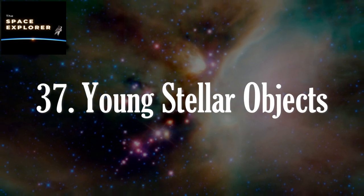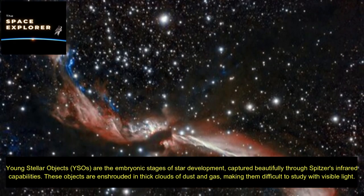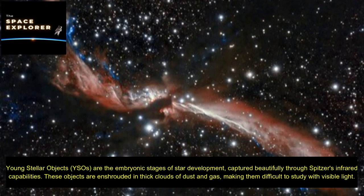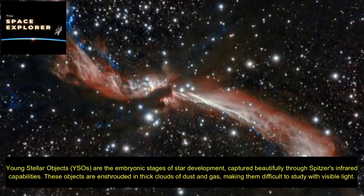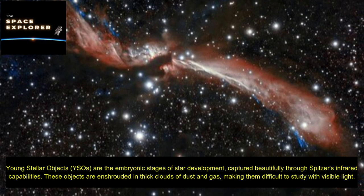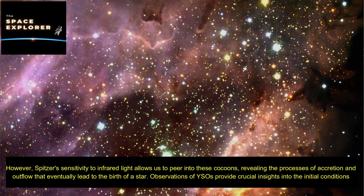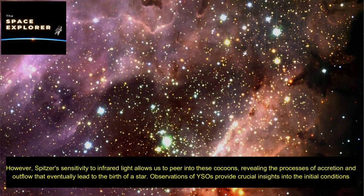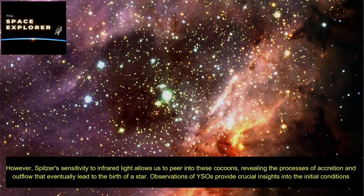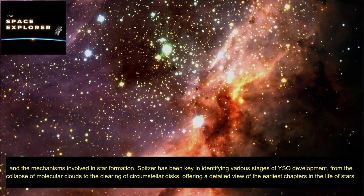Young Stellar Objects (YSOs) are the embryonic stages of star development, beautifully captured through Spitzer's infrared capabilities. These objects are enshrouded in thick clouds of dust and gas, making them difficult to study with visible light. However, Spitzer's sensitivity to infrared light allows us to peer into these cocoons, revealing the processes of accretion and outflow that eventually lead to the birth of a star. Observations of YSOs provide crucial insights into the initial conditions and mechanisms involved in star formation.